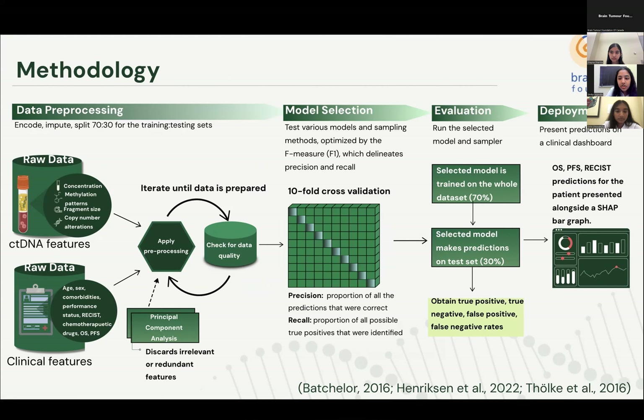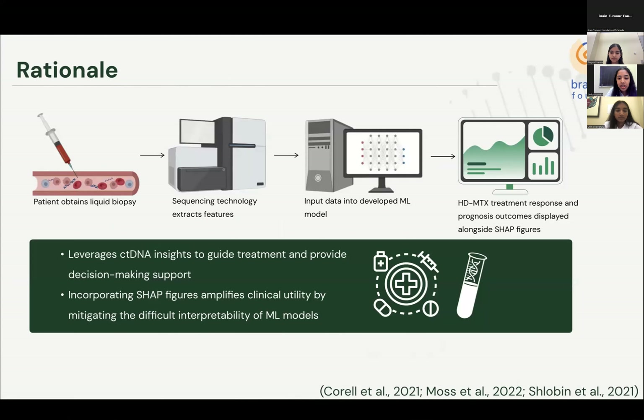As part of evaluation, confusion matrix metrics such as true and false positive and negative rates will be obtained from the top-performing model. The final ML model will be deployed on a clinical dashboard presenting OS, PFS, and RECIST patient predictions, alongside a SHAP bar graph depicting the model's driving features ordered from highest to lowest contribution. Our proposal addresses the need for treatment guidance and decision-making support early in prognosis by leveraging insights from ctDNA through a liquid biopsy, better equipping patients and families to understand treatment risks and determine options best suited to their quality of life.